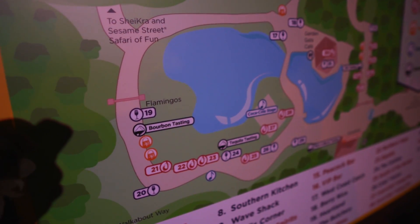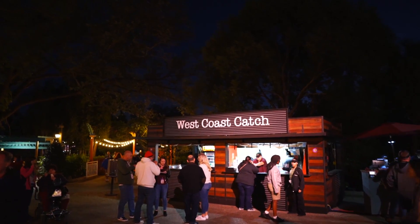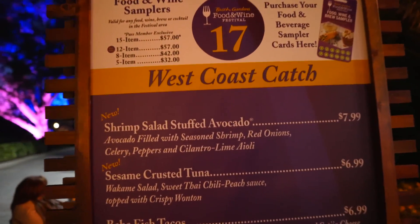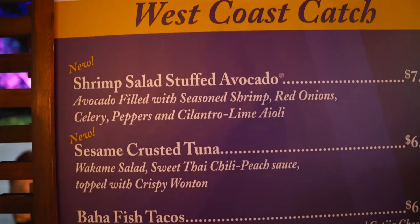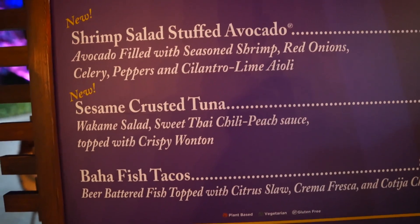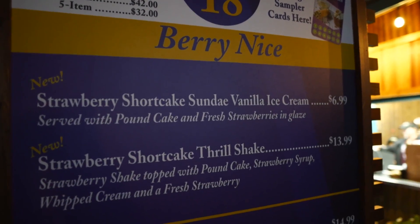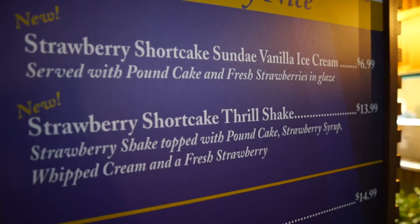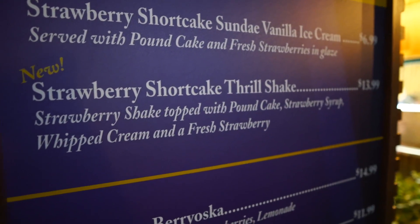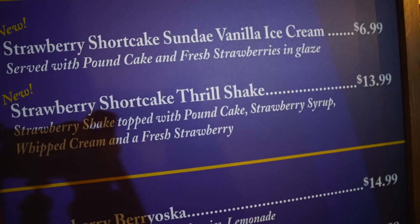There's not too many other food options to try because it is more wine and beer. Here's a place we probably won't try from because it's all seafood — shrimp salad stuffed avocado, sesame crusted tuna, and Baja fish tacos. I have another booth over here called Berry Nice — strawberry shortcake sundae with vanilla ice cream, or a strawberry shortcake thrill shake. I think I'm gonna get the thrill shake — that sounds real interesting and kind of delicious.